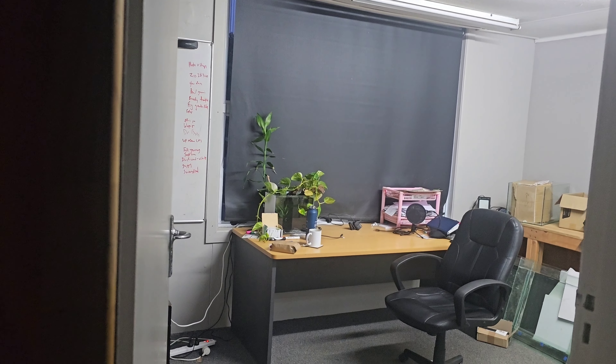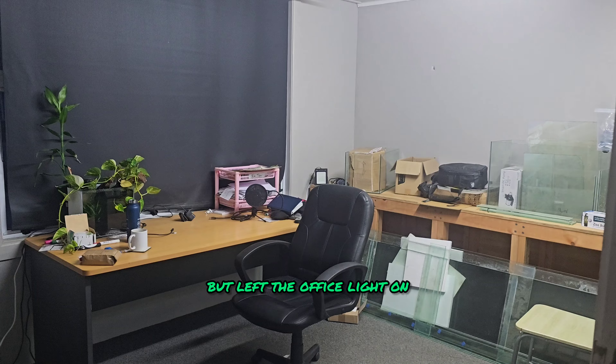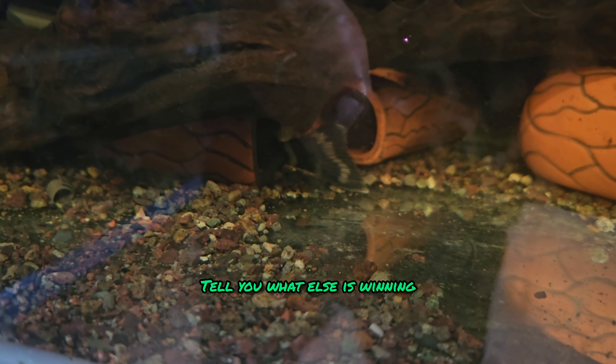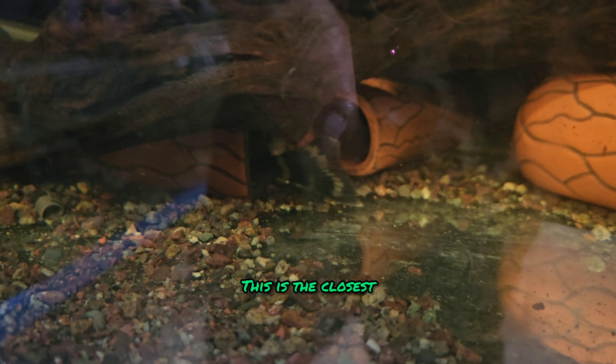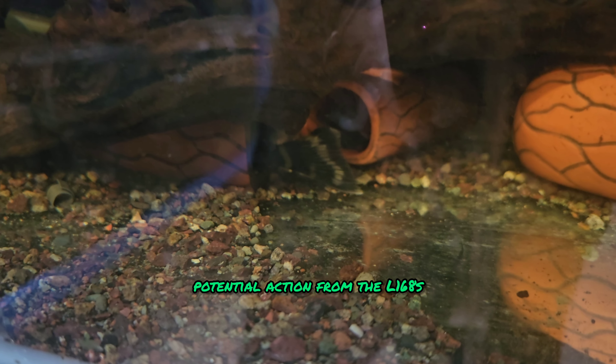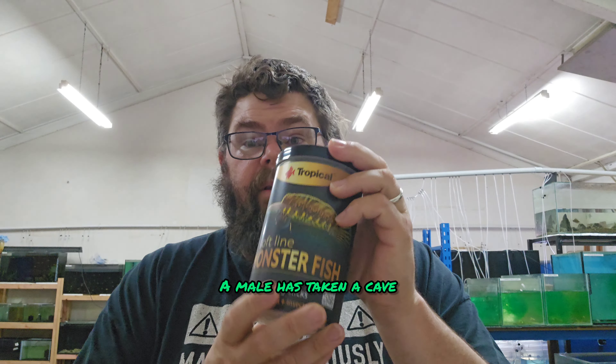Go me! I turned the light off on the freezer but left the office light on. Winner, winner, chicken dinner. Tell you what else is winning? This is the closest I think I've ever got to seeing any potential action from the L168s. A male has taken a cave.